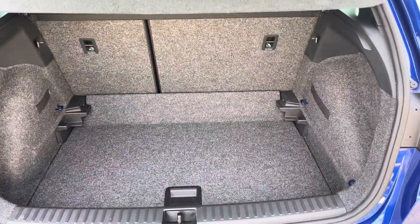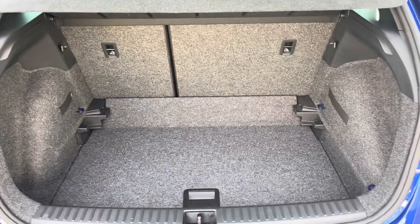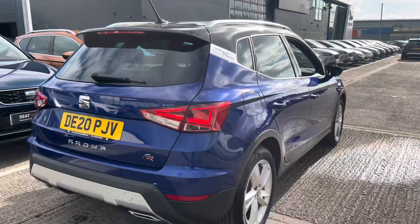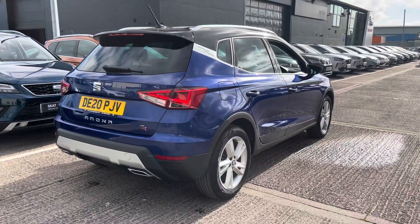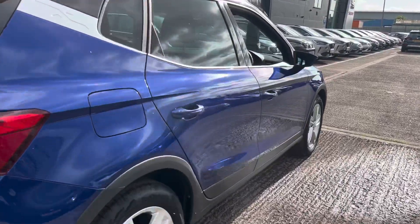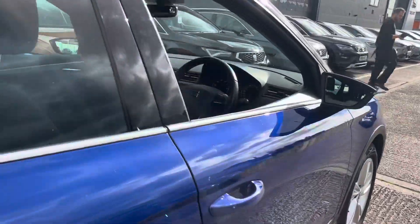We also have plastic hooks on the interior so if you did need to secure any personal items that option is there as well. This particular model does come with the silver roof rails overhead so if you did need to connect any overhead storage such as a roof box, that is a possibility.